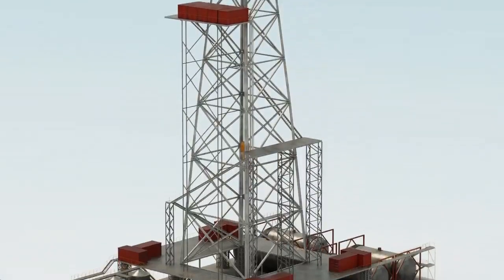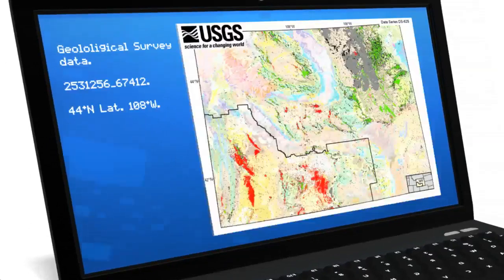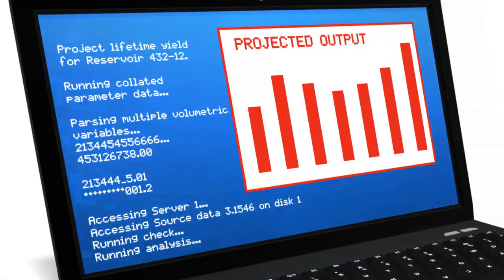Early production facilities provide an operator the opportunity to gather data and to better understand the reservoir behavior, enabling them to make more informed decisions going forward.